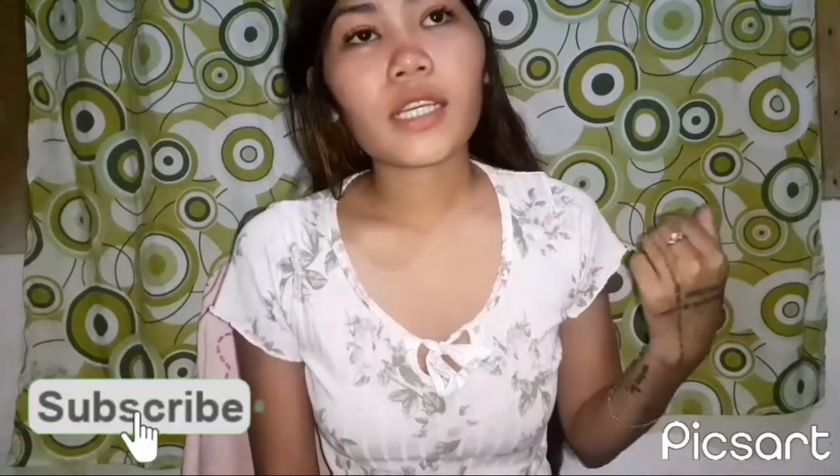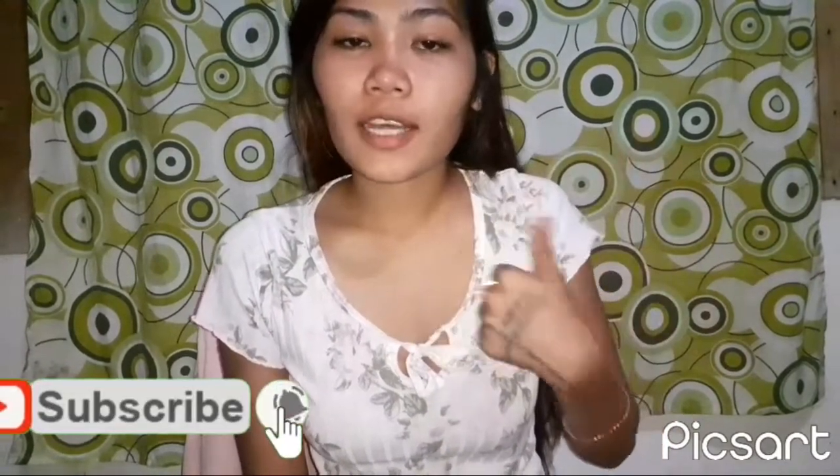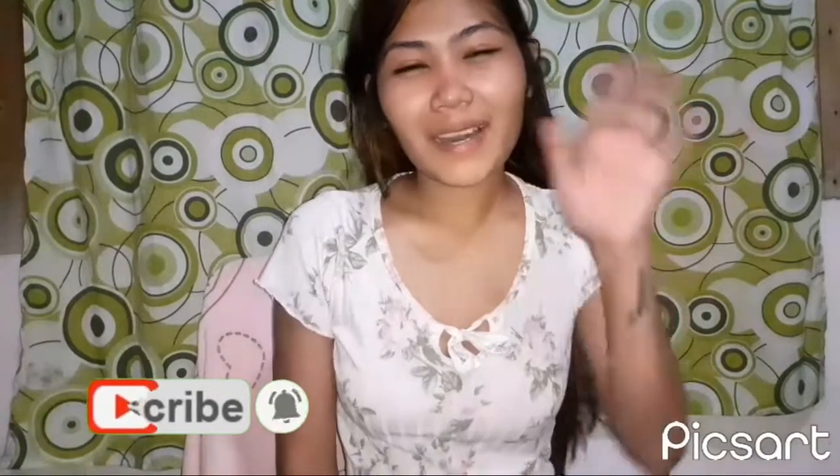Thank you for watching my video! If you liked it, don't forget to subscribe, give it a thumbs up, and comment down below. Bye! See you in my next video!